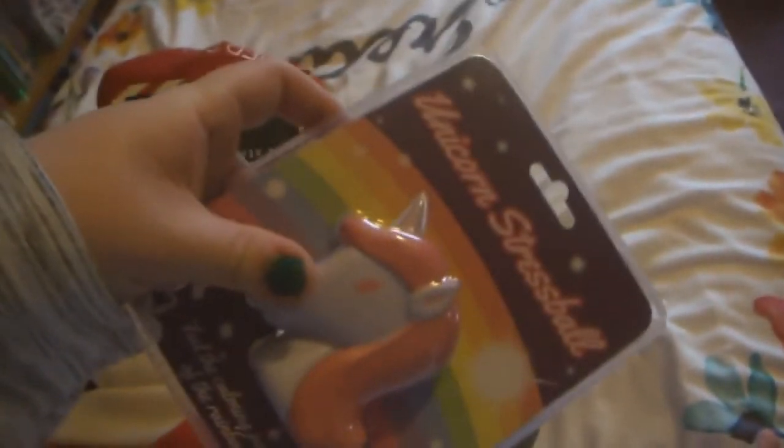Everything was wrapped up by the way — most of the stocking was wrapped up, bar a few things. So first is this unicorn stress ball. My hands are shaking, I know.